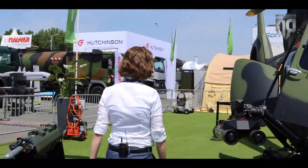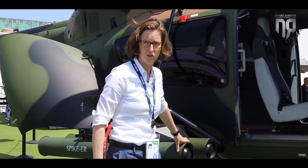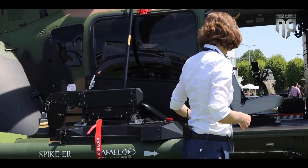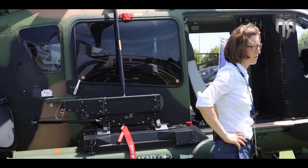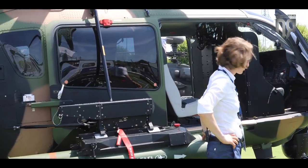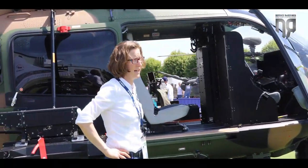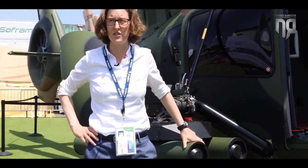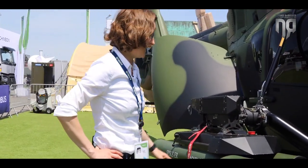The anti-tank missile can be delivered as a dual launcher or also as a quad launcher, meaning in total you can carry eight missiles. These missiles are controlled via radio frequency control or fiber optical control. Fiber optical control has a range of around 10 kilometers, while the frequency control has a range of around 16 kilometers — and this is our newest development.